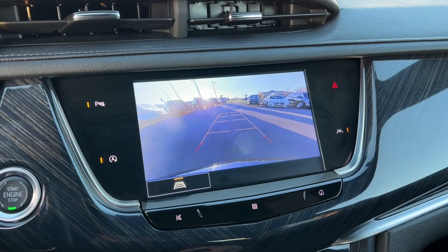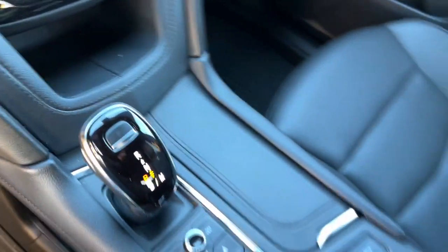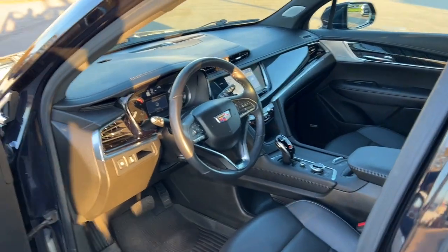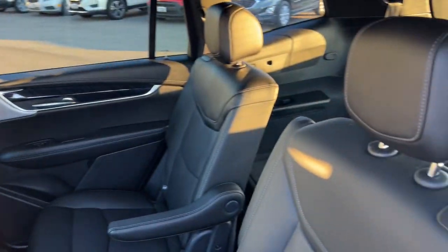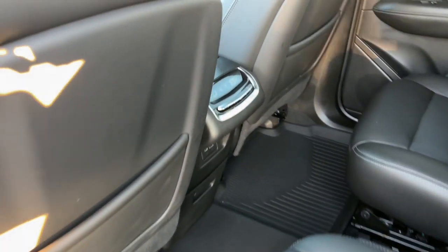Athletic performance meets spacious comfort in this alluring XT6. See for yourself when you take it out for a test drive. Our professional staff looks forward to giving you excellent service. We'll see you then.